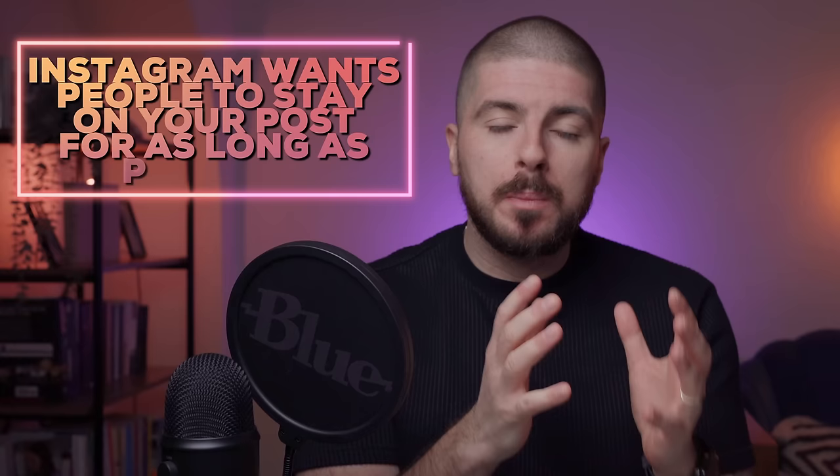In my opinion, still one of the most underrated aspects of Instagram is the keywords and the captions. The reason you need a better strategy for your caption is because Instagram wants people to stay on your post as long as possible. So even if they stay and read your caption for two or three seconds, that's going to increase your overall watch time for that post and help the algorithm understand that people are actually interested in this post. Here's a quick format you can use for your captions.